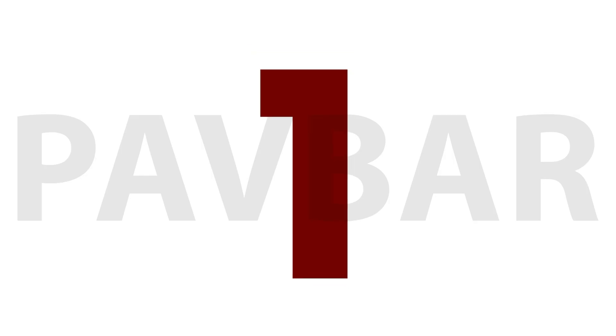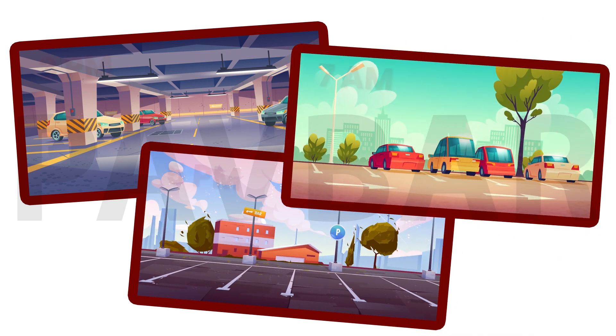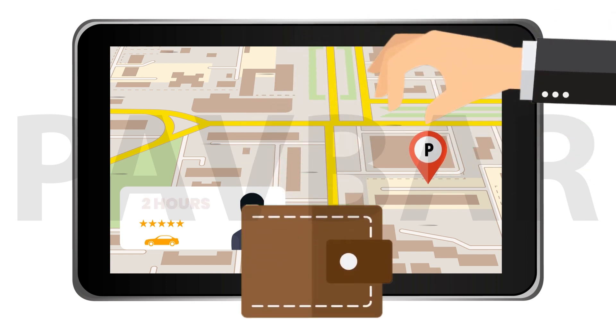It's simple. First, download the app and create your profile. Upload a few pictures of your driveway or parking space, list the times the space will be available, and you're all set. When a customer reserves your spot, you'll receive a notification. They'll park for a few hours, and you'll get paid.